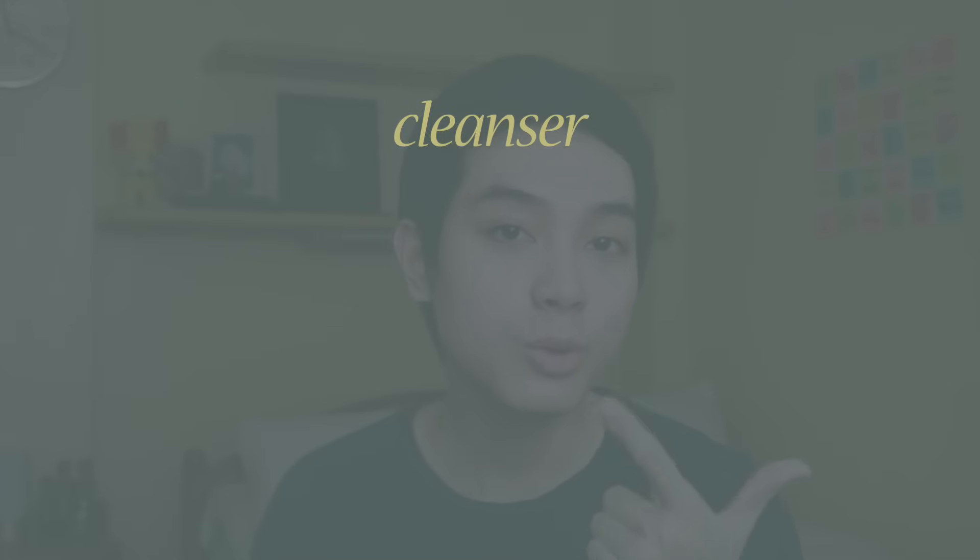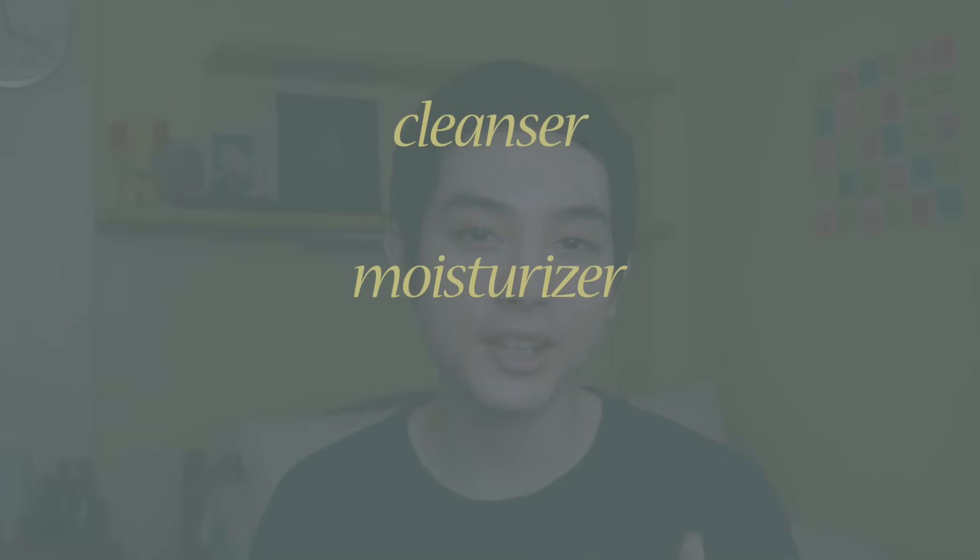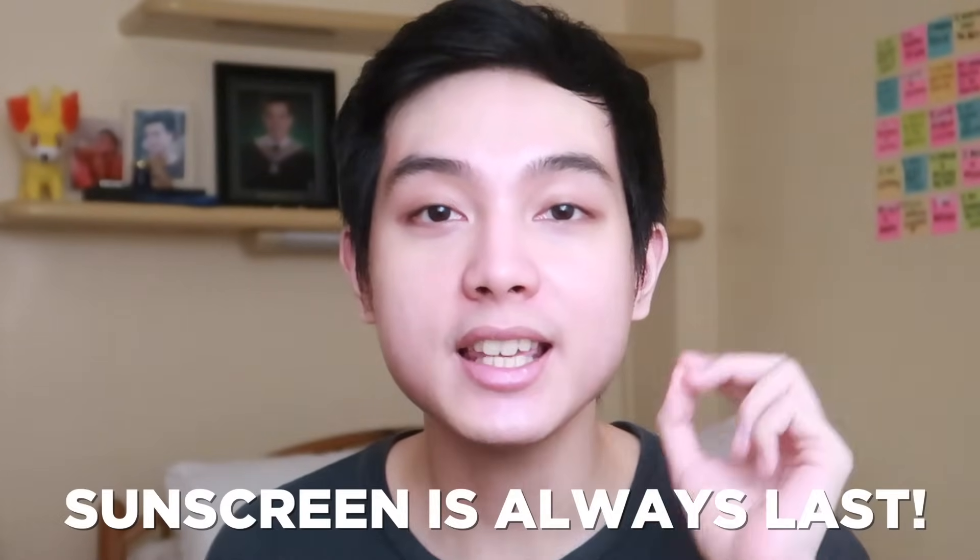We will be starting with the skeleton or the bare essentials that you will need for a basic skin care routine. Very simple lang to, guys. Tatlo lang ang kailangan mo. Number one, a cleanser. Number two, a moisturizer. And number three, a sunscreen. And remember, throughout this entire video, no matter how complicated things get, sunscreen is always last. And cleanser is first most of the time.